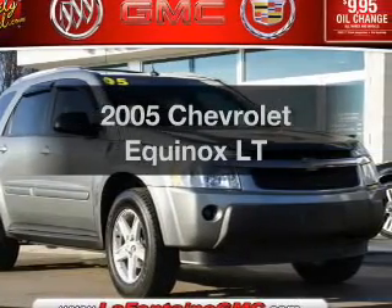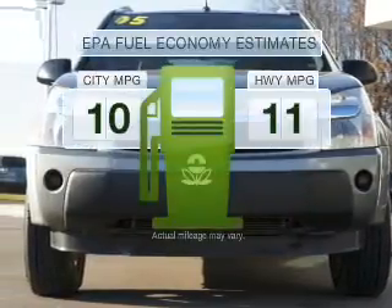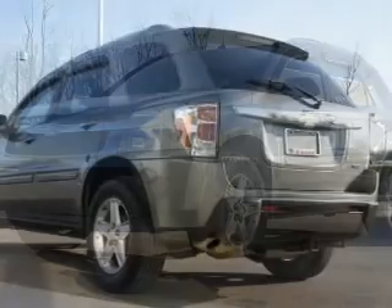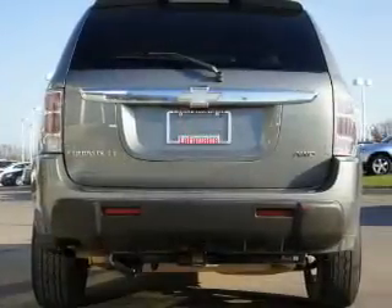Introducing the 2005 Chevrolet Equinox. If you're looking for an automobile with great attributes, look no further. Low emissions and the good fuel economy offered in this vehicle are important to you and to the environment. With a solid six-cylinder engine that responds smoothly to its five-speed automatic transmission, stand out from the crowd with premium wheels.